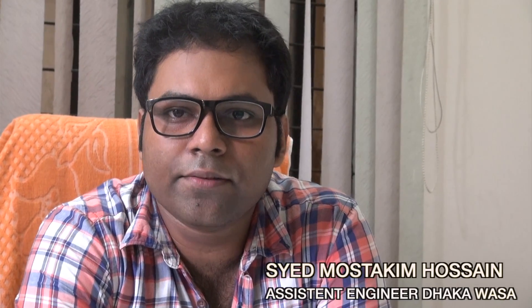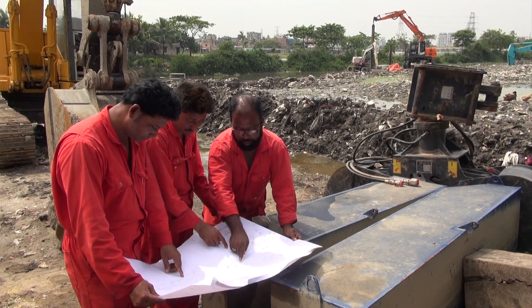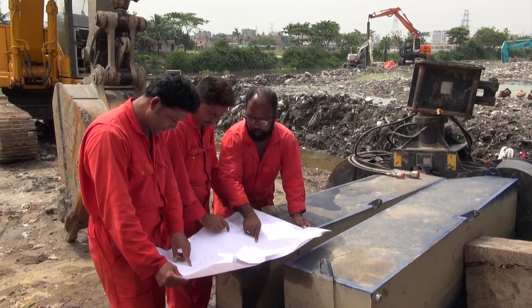Before we started the dredging project we had a feasibility study, and based on the feasibility study we made our technical dredging plan. In our dredging plan we chose the mechanical dredging method because it has some advantages over the traditional method.